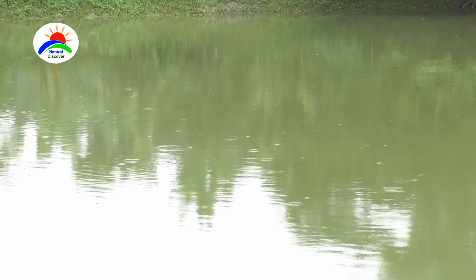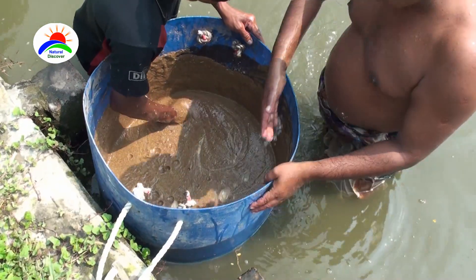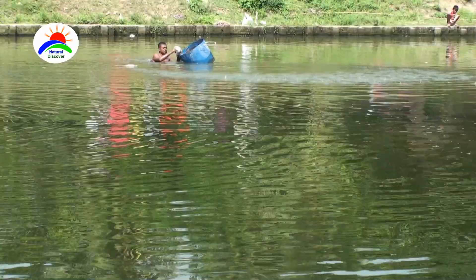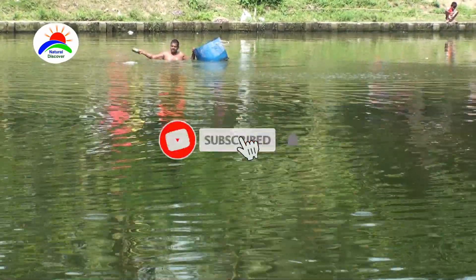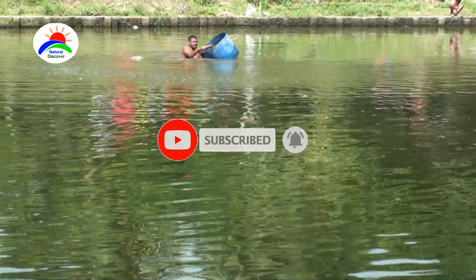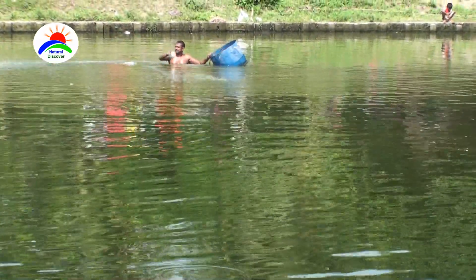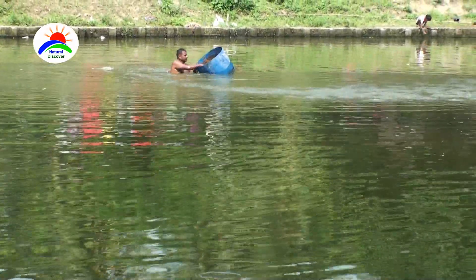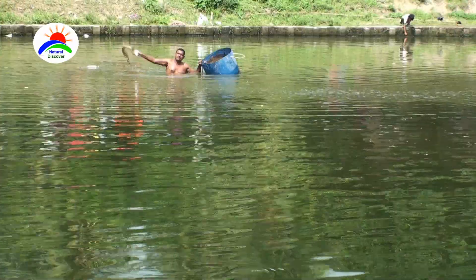The optimum pH for fish culture is between 7.5 to 8.5. Water is to be filled up to a depth of 1.5 meters. Manuring and fertilization are important for greening the pond naturally. Initial pond fertilization with 300 kg lime, 2000 kg raw cow dung, 25 kg urea, and 30 kg single superphosphate per hectare was done before seed stocking.